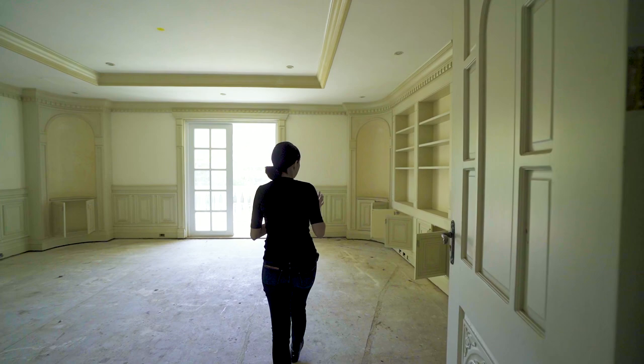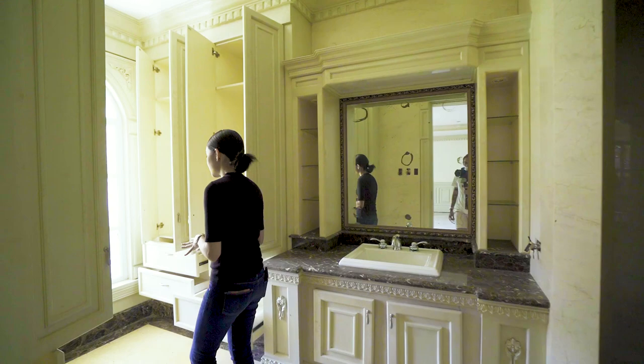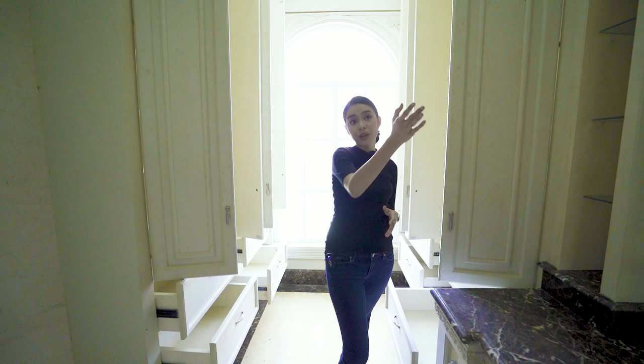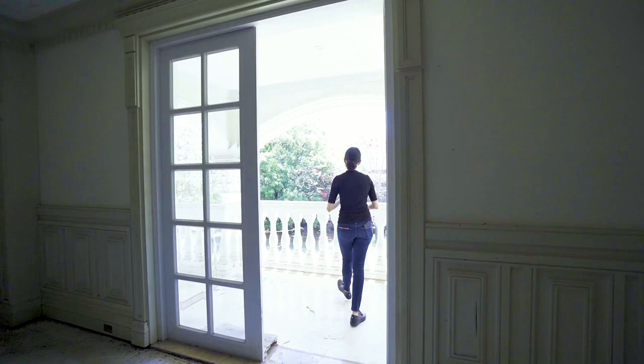Bedroom number five is basically the same kind of room. It has a non-ensuite toilet and bath, but this time we have a window outside so you can see better. You have your walk-in closet, your wardrobe, your sink — and behind that we have an enclosed shower space and the water closet. From here we can go out onto the balcony.